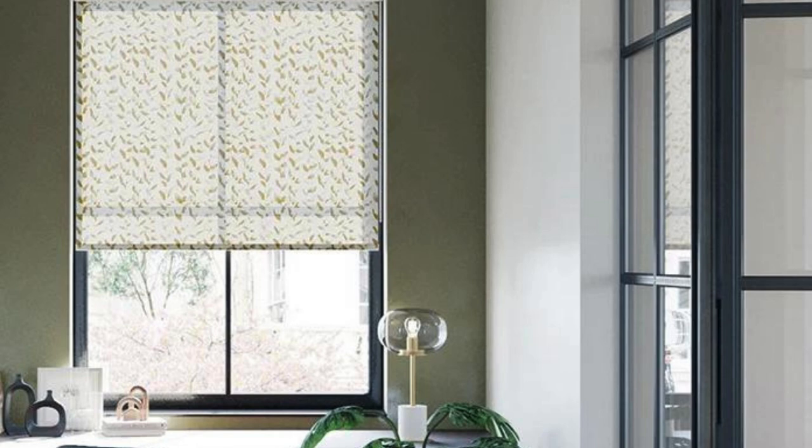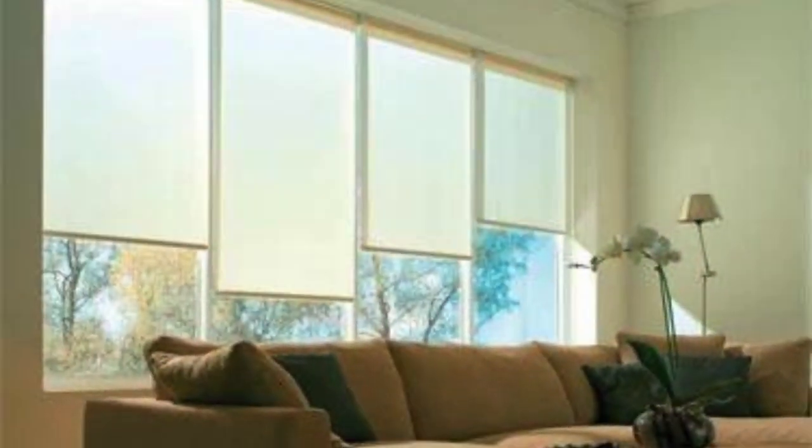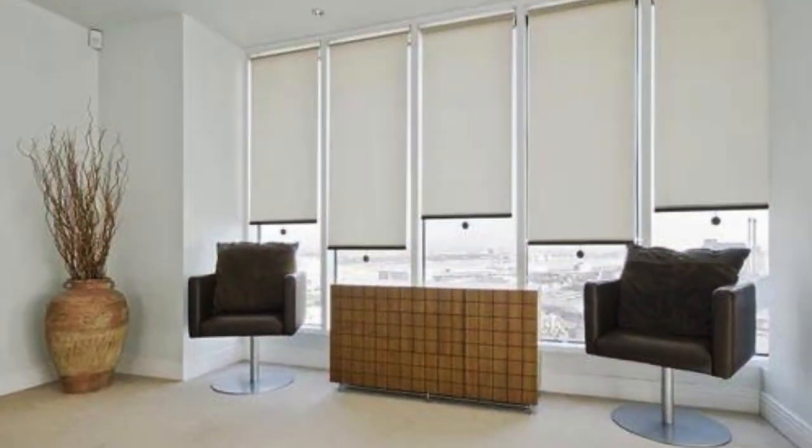In terms of sustainable design, many roller blind manufacturers offer eco-friendly materials and production processes, catering to the growing demand for environmentally conscious home decor options. Choosing roller blinds made from recycled or sustainable materials contributes to reducing environmental impact and aligns with the principles of responsible consumption and design.